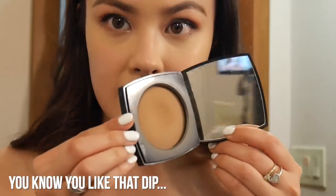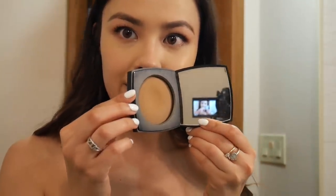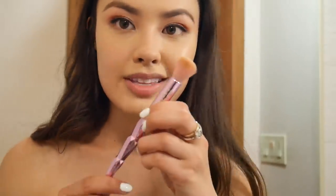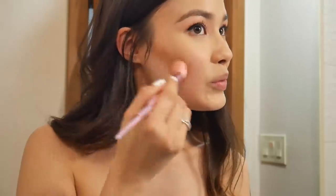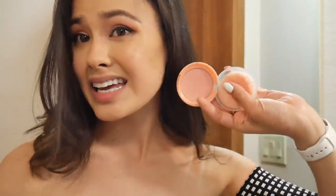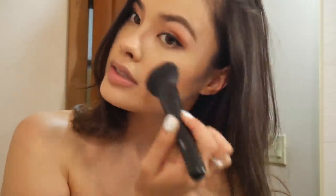Time for bronzer. I'm going to be using my Chanel Le Beige Healthy Glow Sheer Color in number 50 — one of my favorite bronzers, you can really see the dip in the pan. I didn't pack a contour brush so I'll just use what I have. For blush I'm using the Etude House Lovely Cookie Blusher in the shade Peach Chew Wafer — probably my favorite shade, very versatile and goes really well with my skin tone.